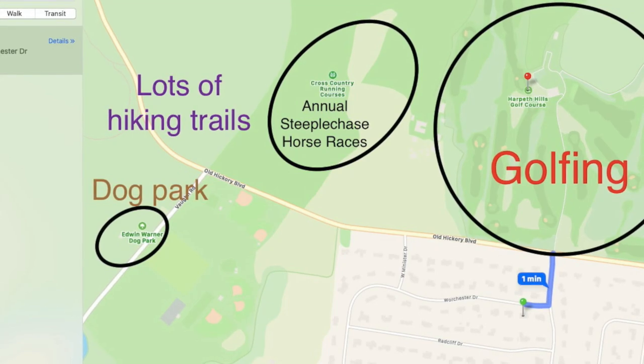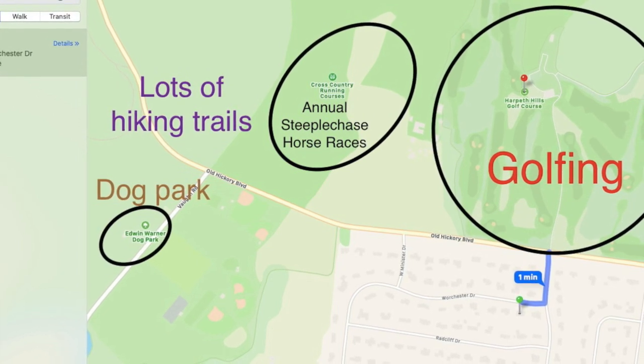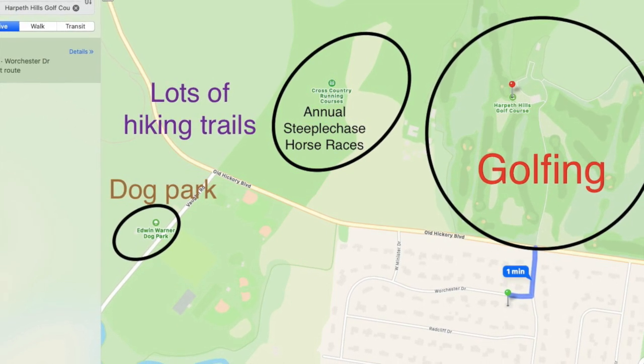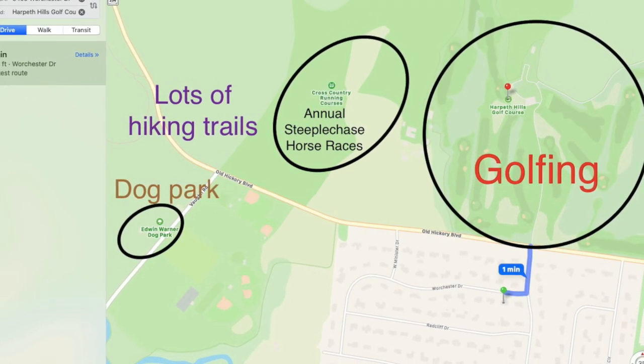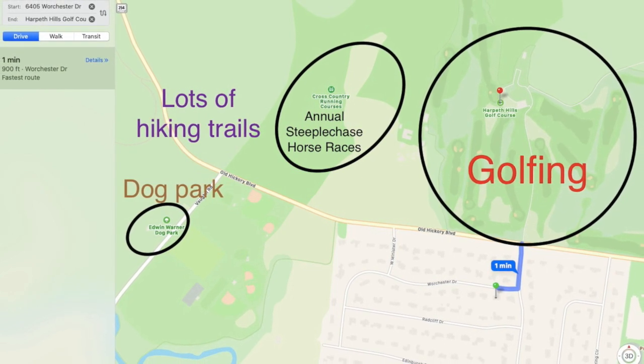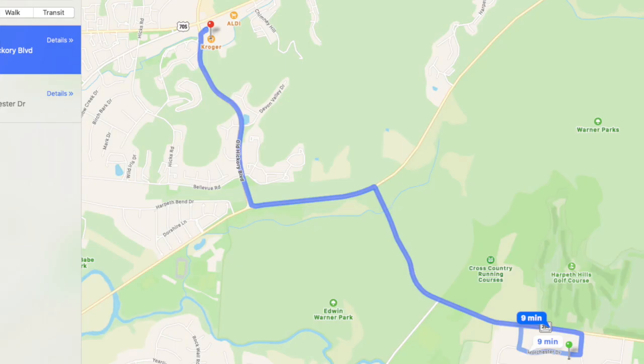Even closer to home, just a one-minute drive from your front door is Harpeth Hills Golf Course across Old Hickory Boulevard. You can also walk to one of the largest Nashville social events, the annual steeplechase horse races. Hike a trail in Warner Parks or take your dog to the park.